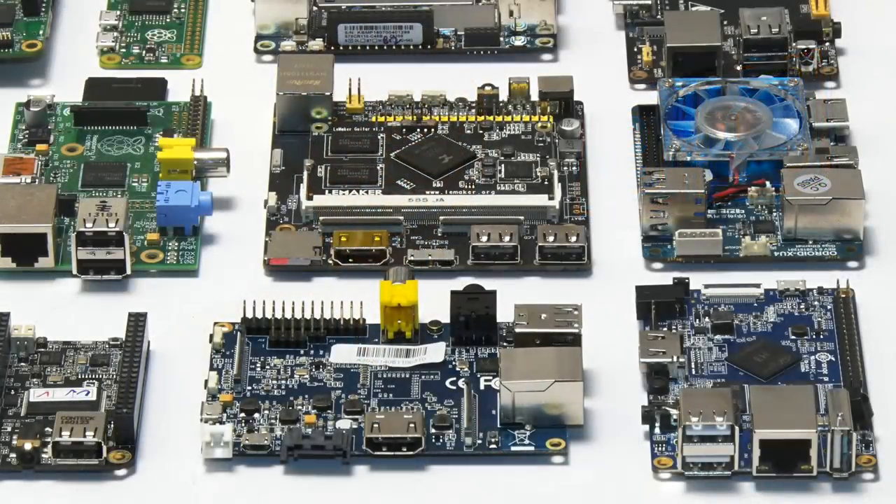Single board computers are getting more and more popular, and they've got a great future ahead as both consumer devices and industrial components. But now that's it for another video. If you've enjoyed what you've seen here, please press the like button, subscribe if you haven't, and I hope to talk to you again very soon.